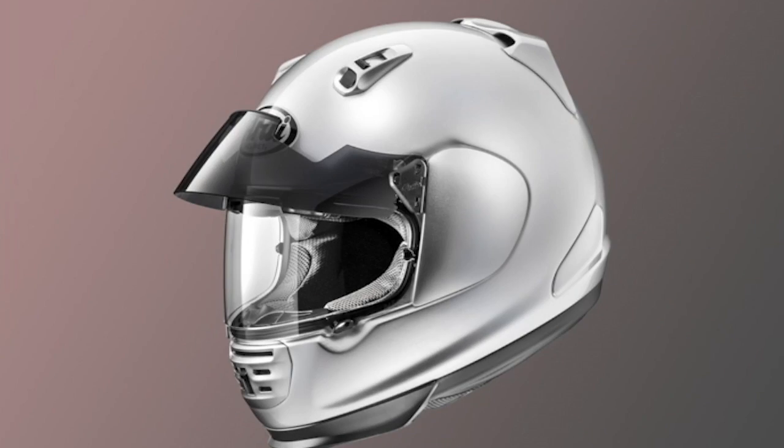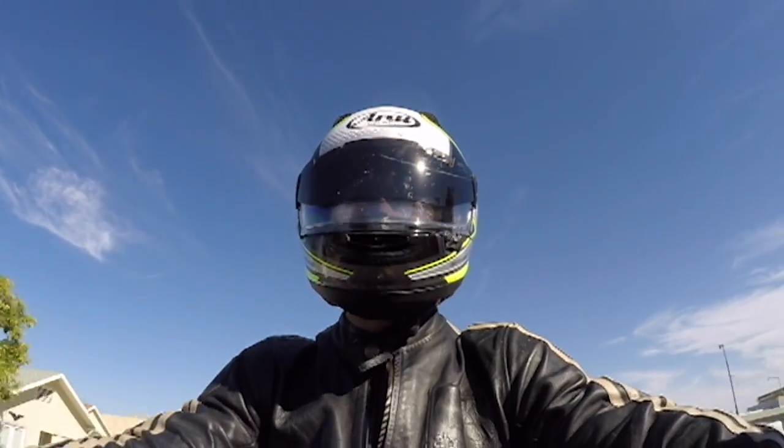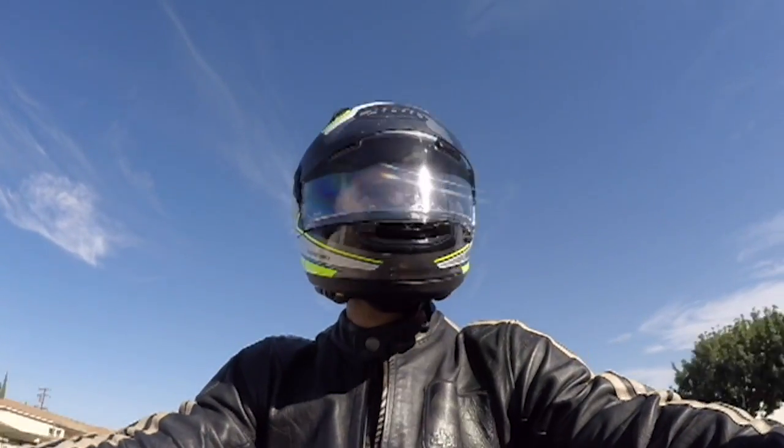The Pro Shade has two positions. In the down position, it acts like a smoke shield, reducing the intensity of bright sunlight. In the up position, it acts like a peak and blocks intense sunlight.